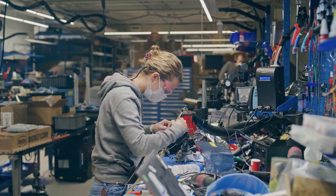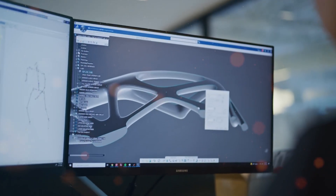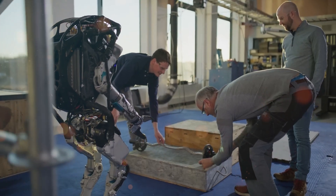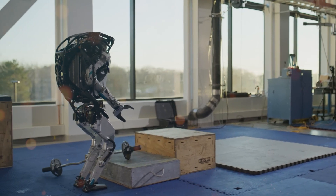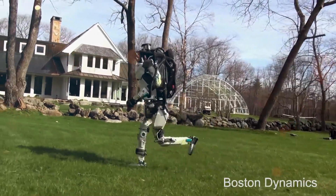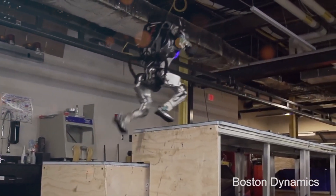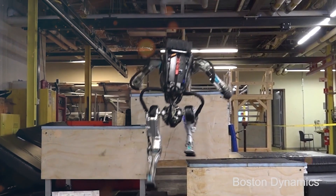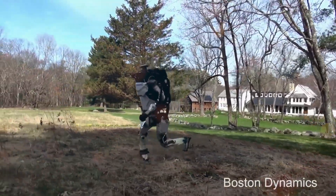Revolutionizing the world of robotics, Boston Dynamics has just dropped an atomic bomb of innovation with their latest creation, Atlas. Prepare to have your concept of what a robot can do completely shattered as this astonishing humanoid leaps, somersaults, and maneuvers with the agility of a seasoned gymnast. With a control system so advanced it borders on the realm of science fiction, Atlas is rewriting the rules of robotics.